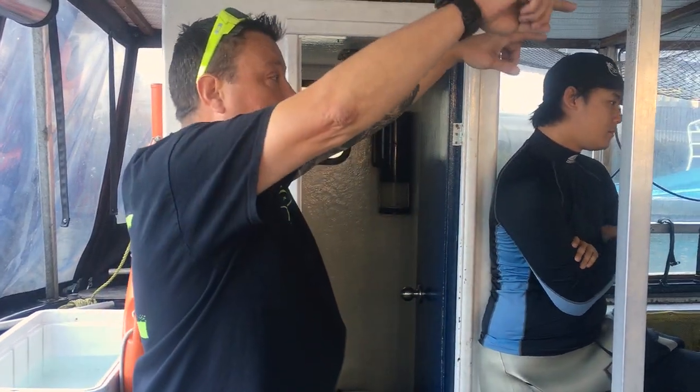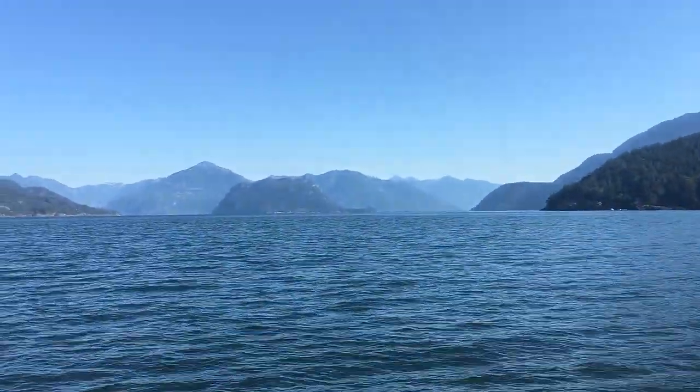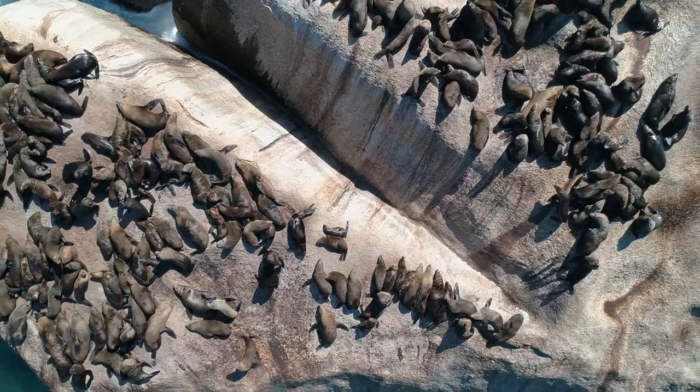Everything back here is going to get really wet, so anything you want to keep dry, go right up into the wheelhouse. There are benches, phones, stuff like that. It's a short and pleasant trek out across Howe Sound to where the seals make their home.